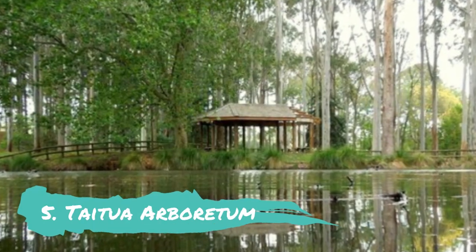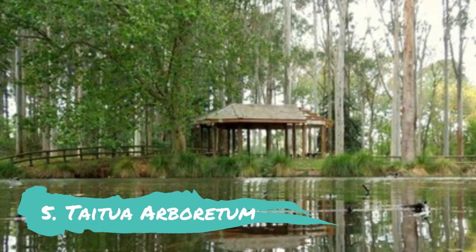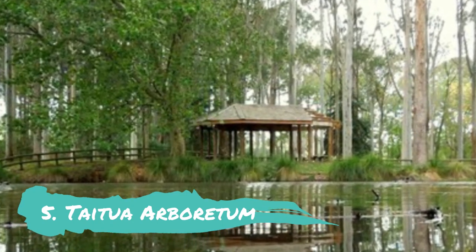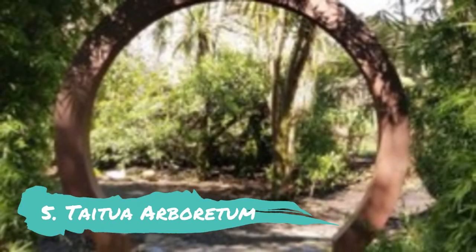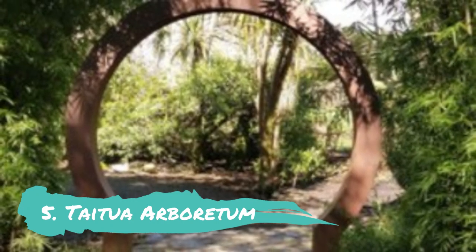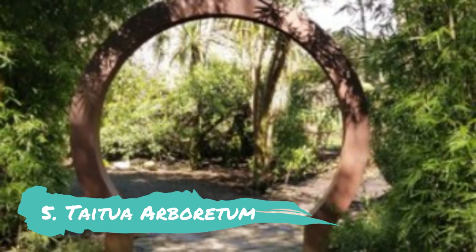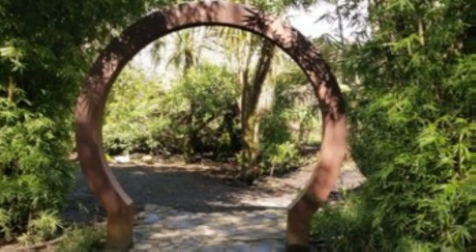Taitua Arboretum: Taitua Arboretum is a 49-acre tree collection with a well-connected system of exotic lakes distributed throughout the area. Among the other locations in Hamilton, this site is great for going on hikes surrounded by beautiful natural scenery. During weekends with afternoon picnics, this location is constantly crowded with people.